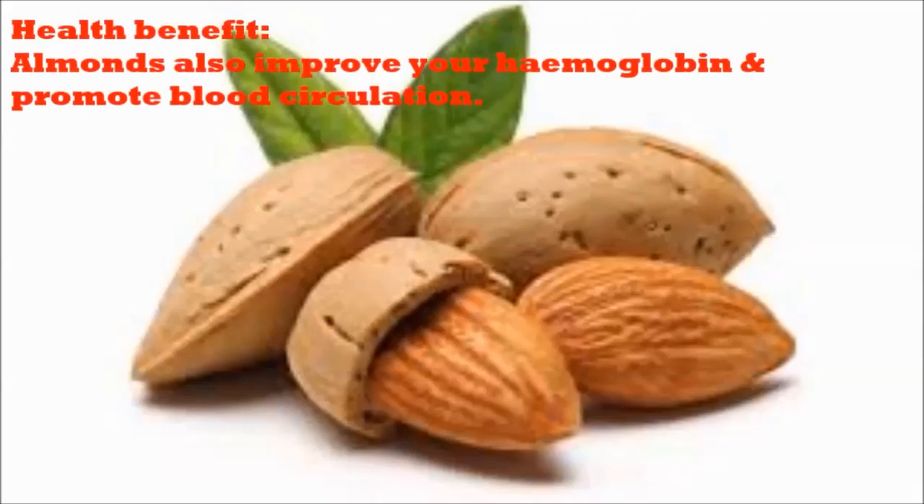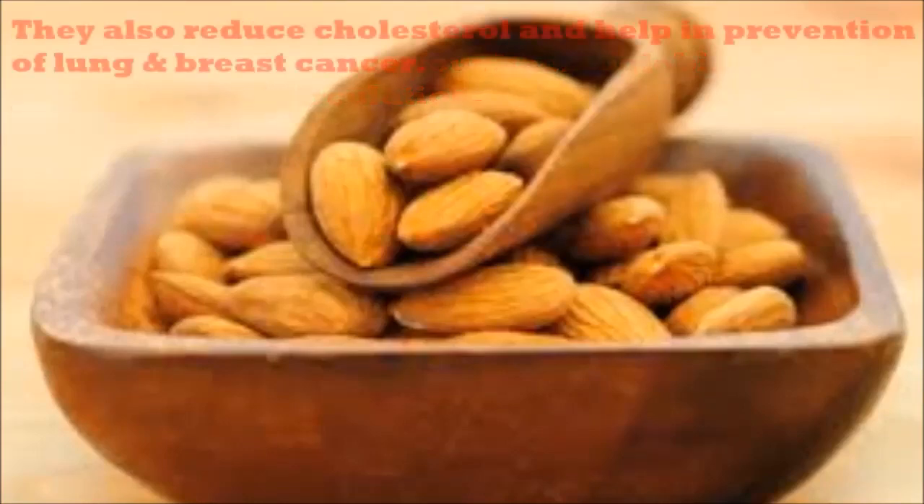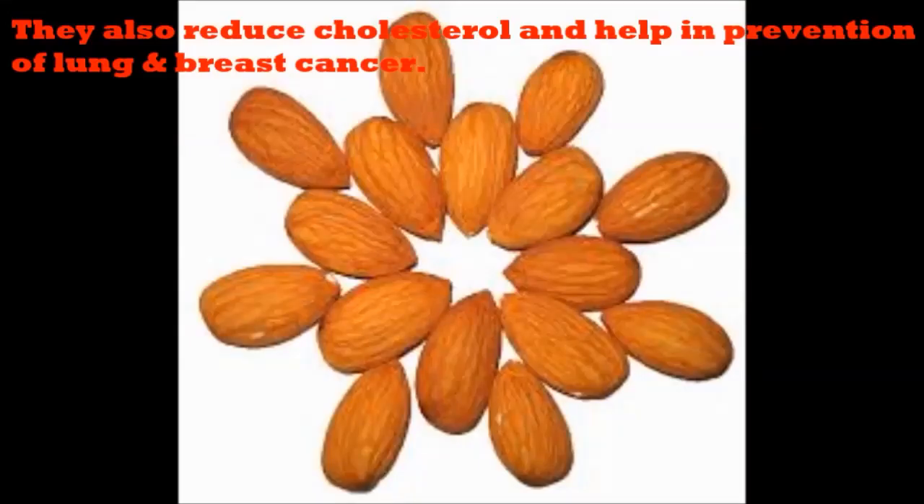Health Benefit. Almonds also improve your hemoglobin and promote blood circulation. They also reduce cholesterol and help in prevention of lung and breast cancer.